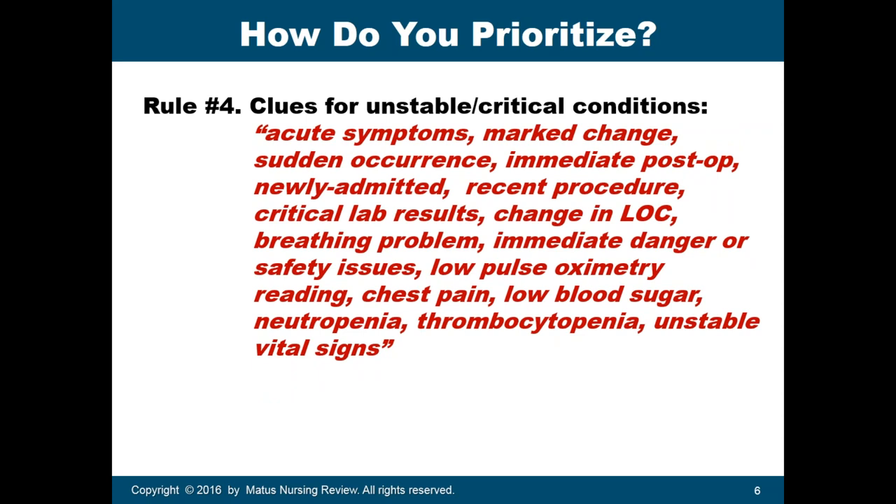Rule number four — these are clues for unstable or critical conditions that will help you determine which patient needs to be prioritized. Clues include: acute symptoms that happen suddenly and are severe, a marked change in the patient's condition, a sudden occurrence, immediate post-operative patients especially within 12 hours, newly admitted patients, recent diagnostic procedures, and critical lab results — especially potassium, sodium, and calcium.